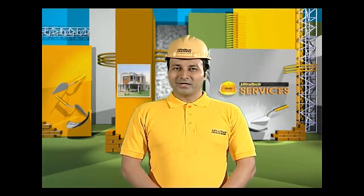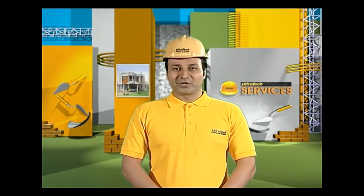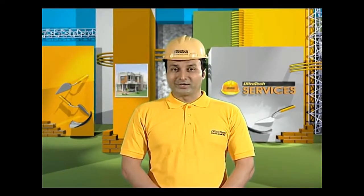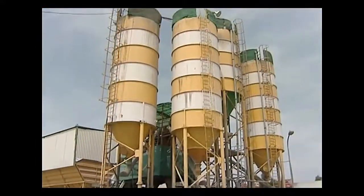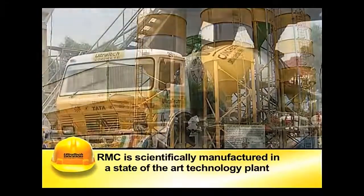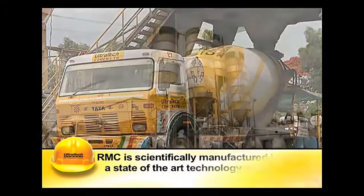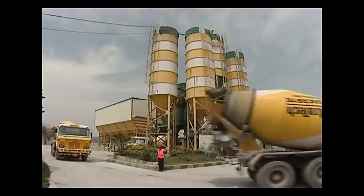To overcome the problems of site-mixed concrete, concrete made in factory conditions and transported to the site is used nowadays. This concrete is called ready-mixed concrete. RMC, an acronym for ready-mixed concrete, is a concrete that is scientifically manufactured in a state-of-the-art technology plant and transported to the site without affecting its fresh properties.